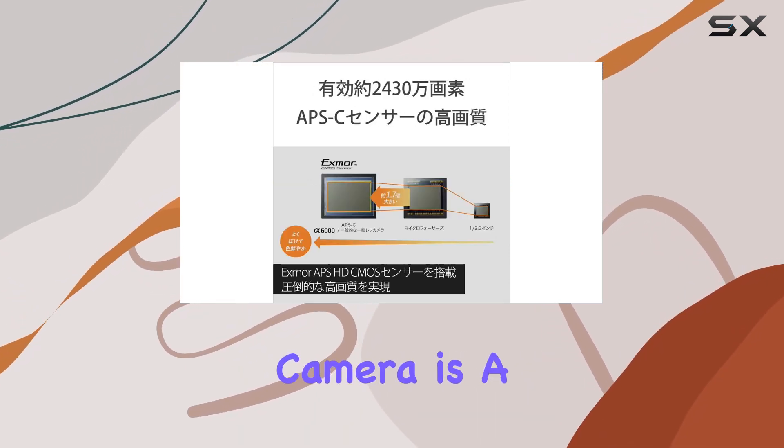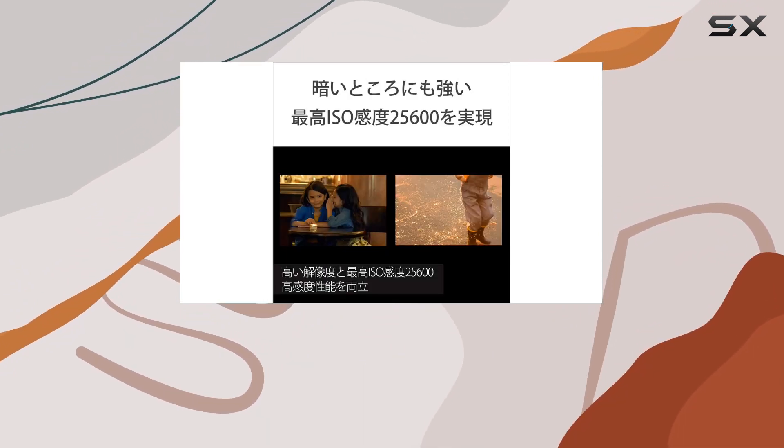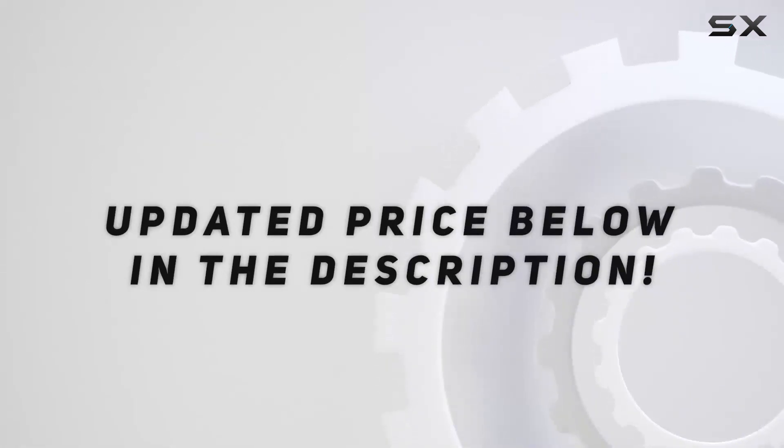Overall, this camera is a versatile, high-performing option that's hard to beat in the mirrorless market. Check out the video description for an updated price.